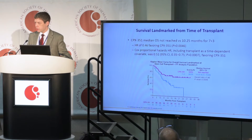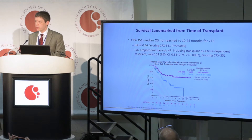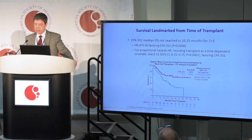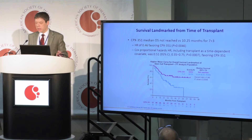We did a landmark analysis from the time of transplant between the two arms, looking at outcomes of patients who underwent allogeneic transplant — those who received CPX351 and those who received 7+3 — and examined their overall survival. In this subgroup analysis, patients who had received CPX351 lived longer than patients who had received 7+3. All these patients underwent allogeneic transplant, and the hazard ratio was 0.46. A COX proportional analysis confirmed that as a time-dependent covariate, CPX351 led to better overall survival than 7+3 in patients who underwent bone marrow transplant.